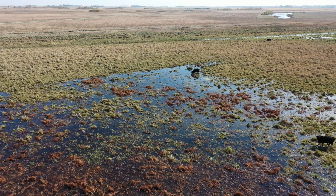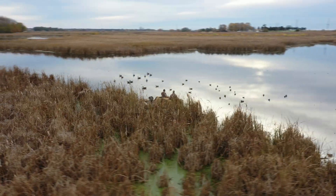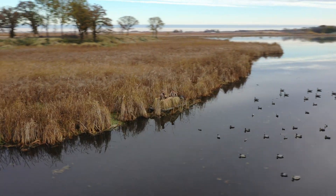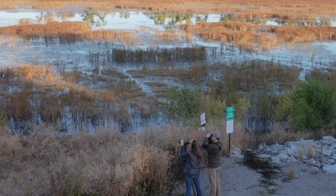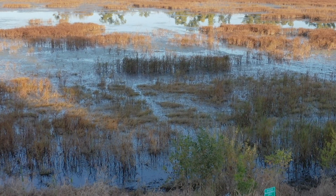Wetlands play a critical role in the lives of people too, providing places for agriculture and a wide range of recreational opportunities including hunting, paddling, photography, bird watching, and much more that enrich the lives of many Iowans and provide means for economic diversification in river and wetland towns all across the state.